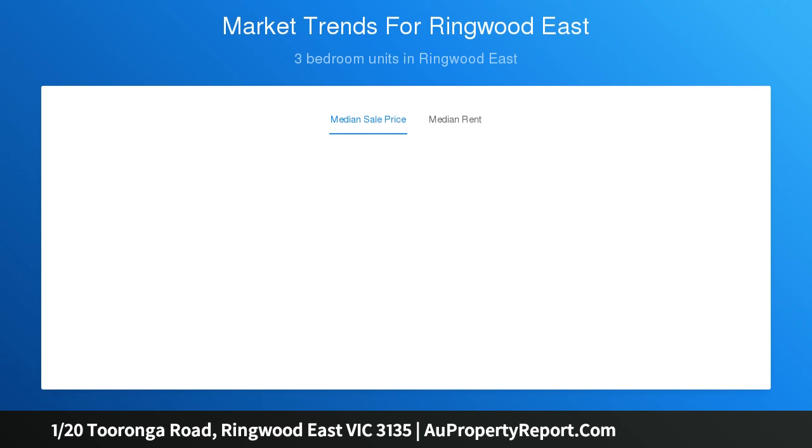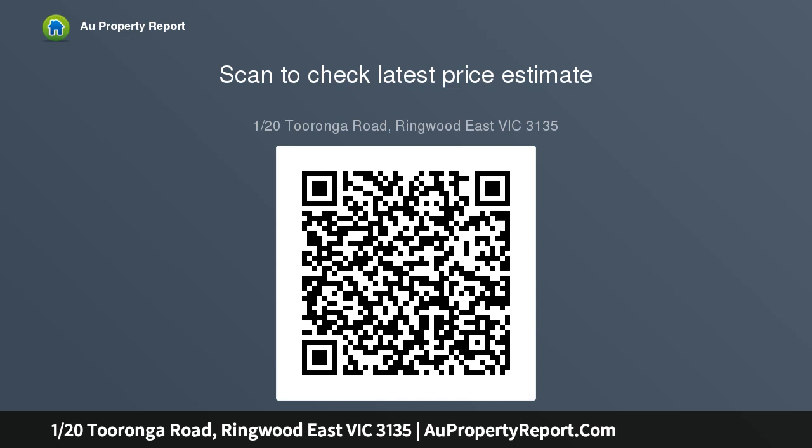Cook with ease in the gourmet stone-top kitchen complete with island bench and mirrored splashbacks, or entertain in style on the private alfresco deck with its calming garden views. Accommodation is also substantial with three robed bedrooms plus a versatile fourth bedroom or study option.